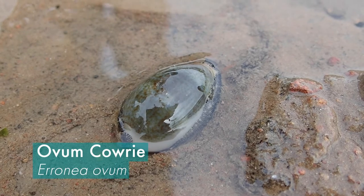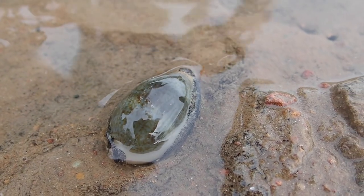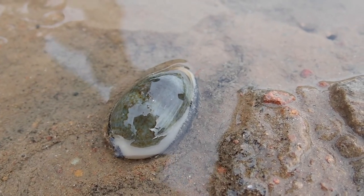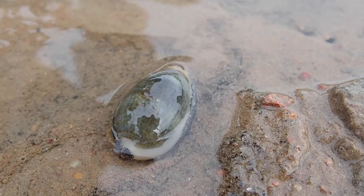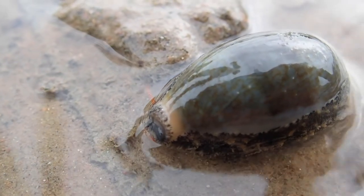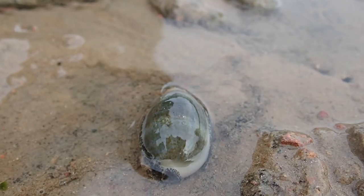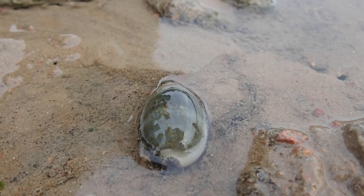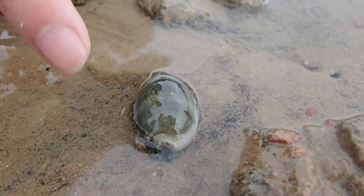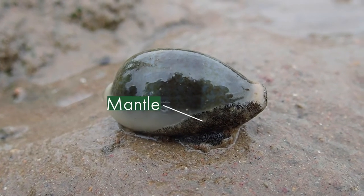This is a cowrie. Cowries are a group of mollusks, so they're related to sea snails, slugs, sea hares and whatnot. What makes them special is if you look at this shell, it's shiny. Most other sea shells are not shiny, and the reason is the cowrie actually polishes its shell very often. How it does this — as you can see at the sides of this shell — they have something called their mantle, which is basically part of their body that comes out.